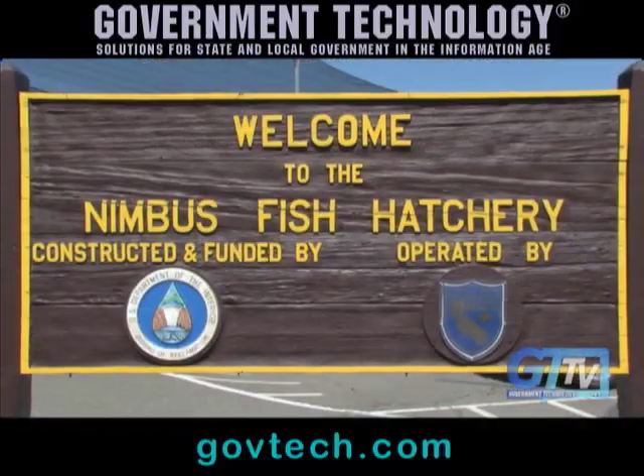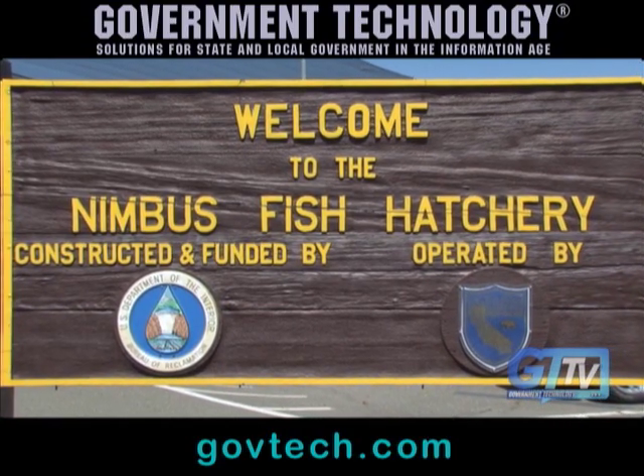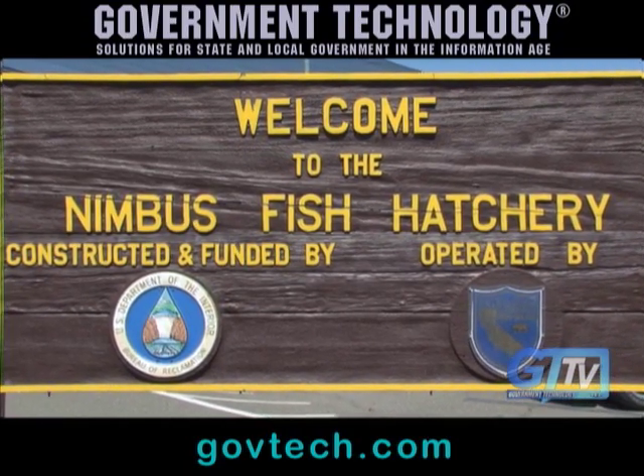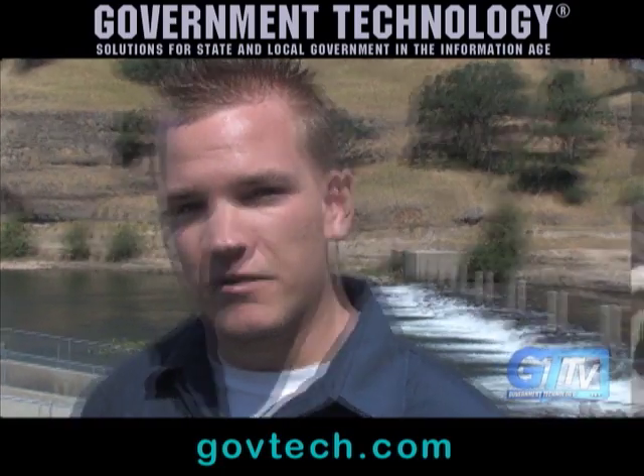I'm here in Folsom, California at the Nimbus Fish Hatchery operated by California Department of Fish and Game. I'm here to see the tagging process for salmon. The tagging process is even more important today because there's been a mysterious decline in the salmon population.